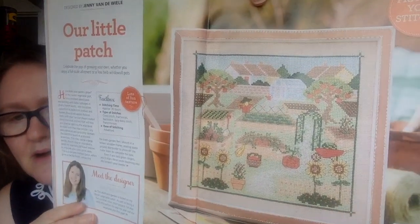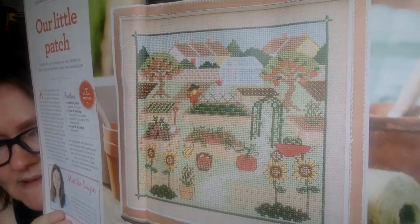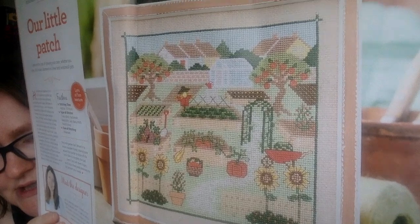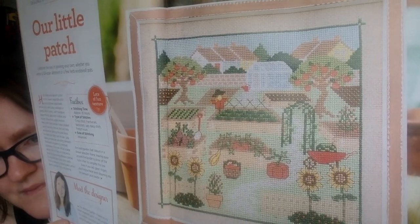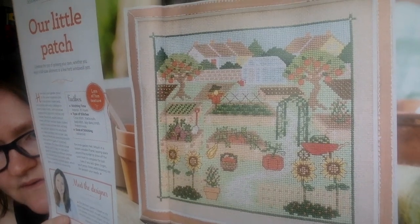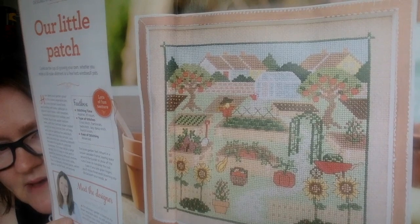This next one is called Our Little Patch by Jenny Vandeweel. It's a great autumn farm scene — isn't that pretty? There's just so much going on everywhere you look, with crops in the background, sunflowers in the foreground, a house in the back, and a greenhouse kind of in the upper center. Very pretty. This is expected to take about 35 hours and it is full coverage.